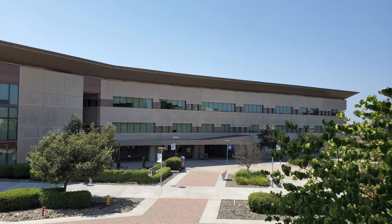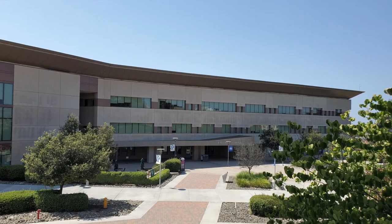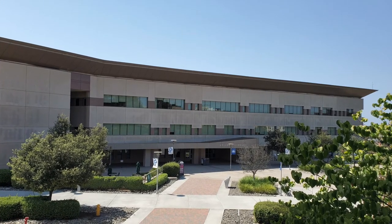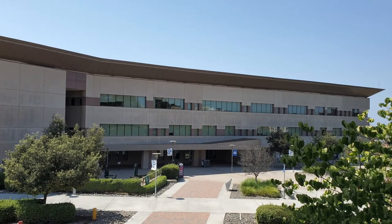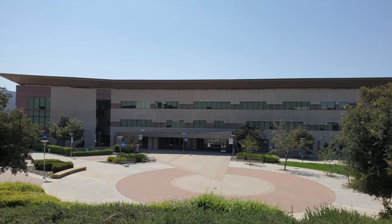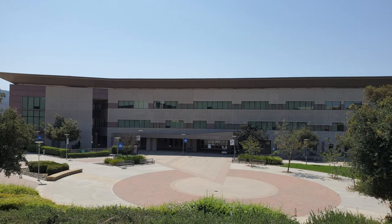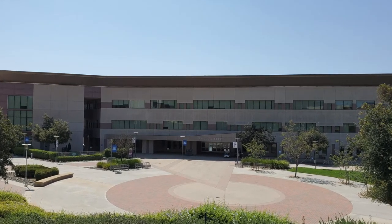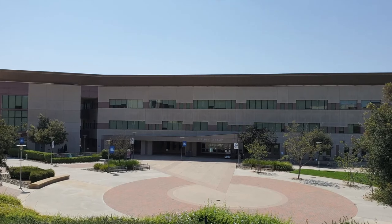Although Kellogg Library is closed for all in-person services this semester, CSUSM students can still access vital library resources virtually. Kellogg Library currently offers services such as 24/7 live chatting with a librarian, virtual course reserves, and access to millions of articles, films, books, and more.